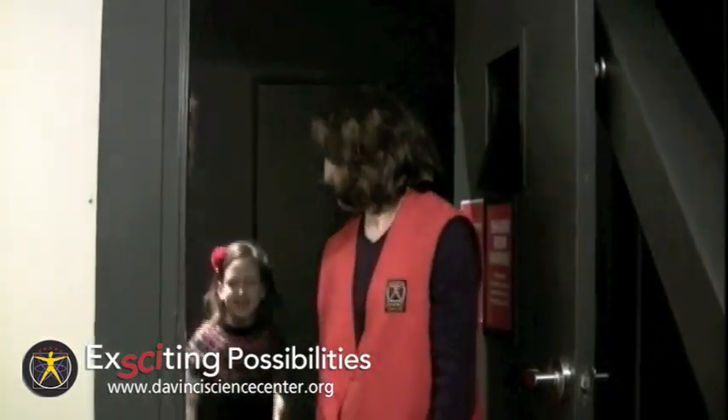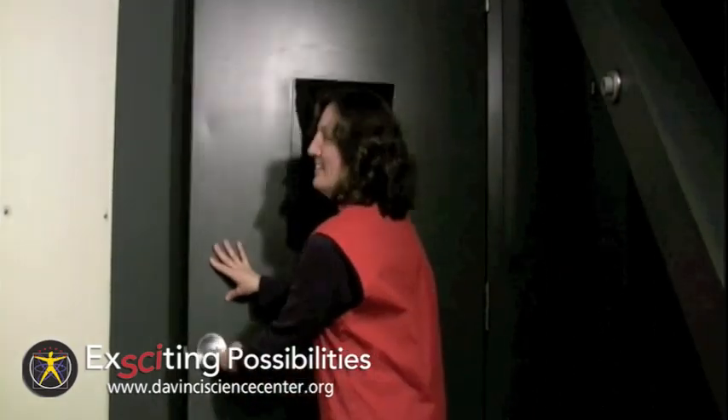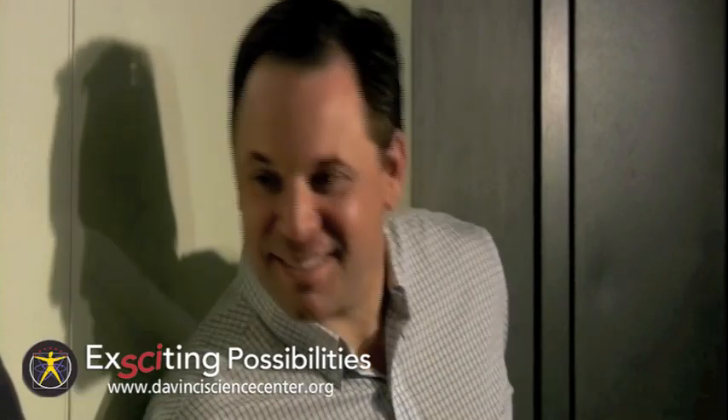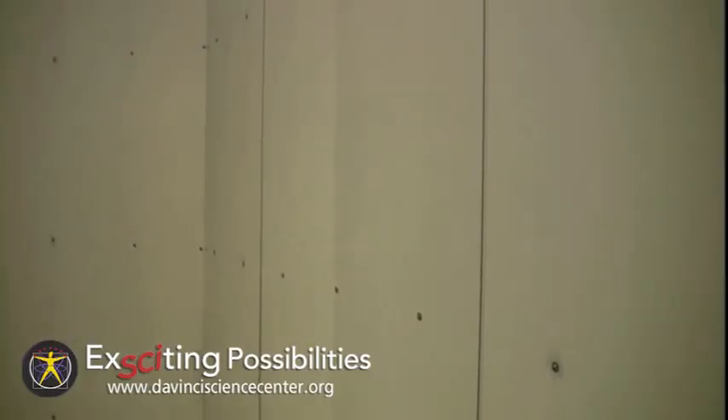It's all about light and how our eyes perceive it. Light, whether natural or artificial, bounces off objects around us. Our eyes are like windows through which the light enters. Our brains then translate that light into images that we can understand. The Shadow Room is a dark, windowless room from which light cannot escape once the door is closed.